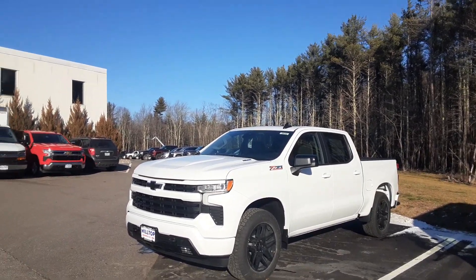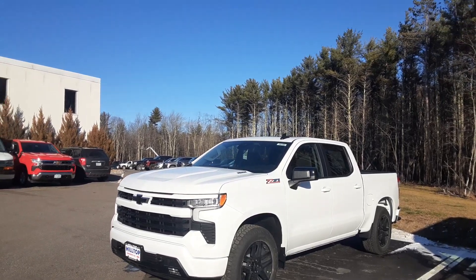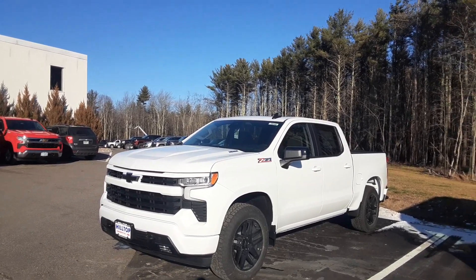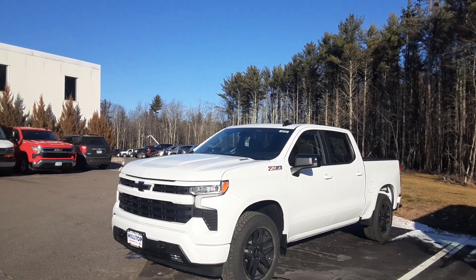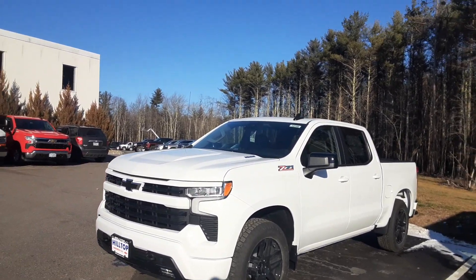Good afternoon, New England and beyond. Mike Duquette at Ron Carrier's Hilltop Chevy in Summersworth, New Hampshire. Today for Duke's Daily Ride, I have a beautiful 1500 Silverado. This is the Z71 package, it's an RST, and it has the 3.0 Duramax diesel engine.